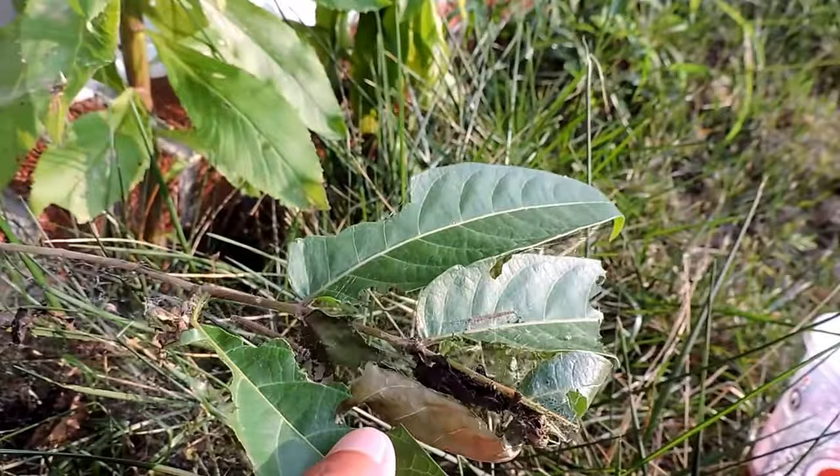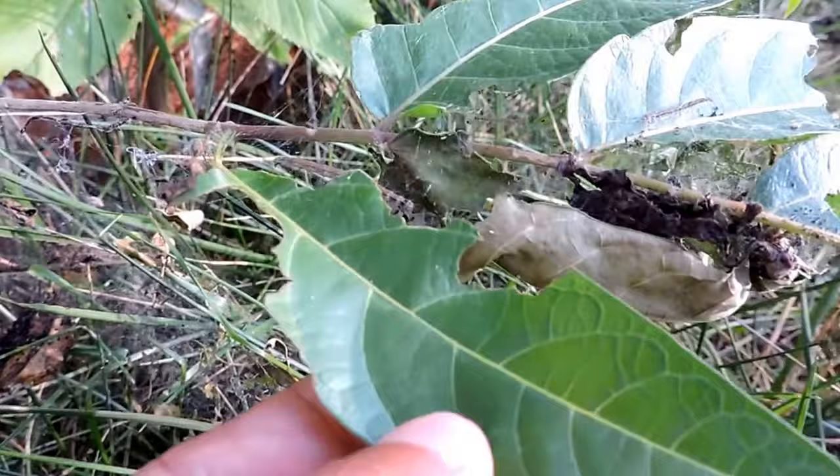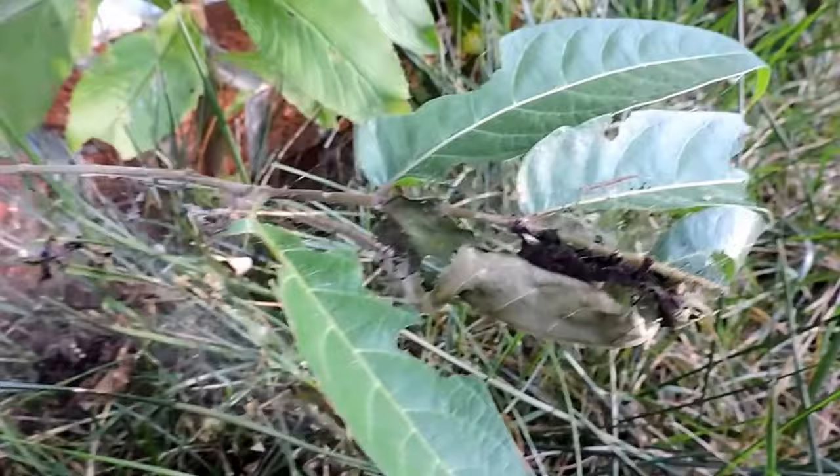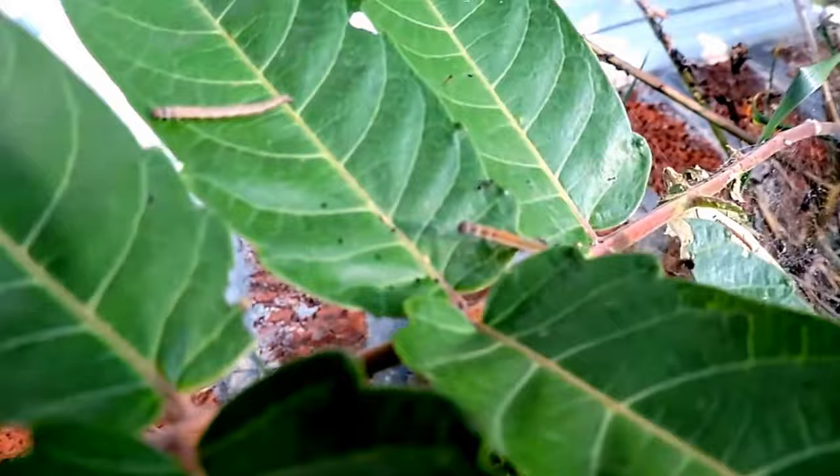These caterpillars used to be restricted to Florida, on a couple of plants called soapberries, where they used to live. It turns out that that particular plant — the original host plant — has similar properties as the Ailanthus, the Tree of Heaven. So once this invasive plant spread all over, they were able to take advantage of it and their range has expanded dramatically.